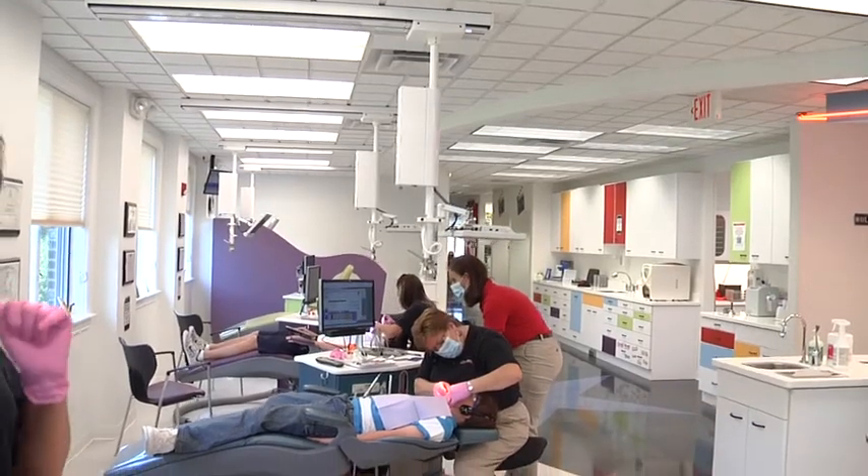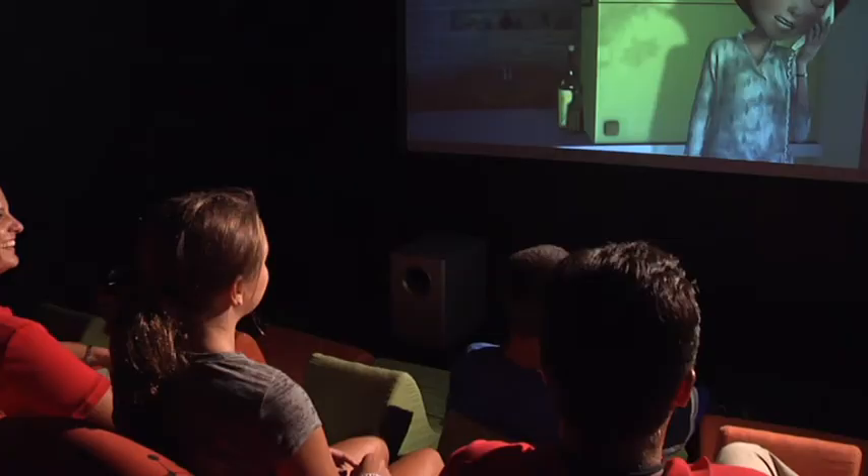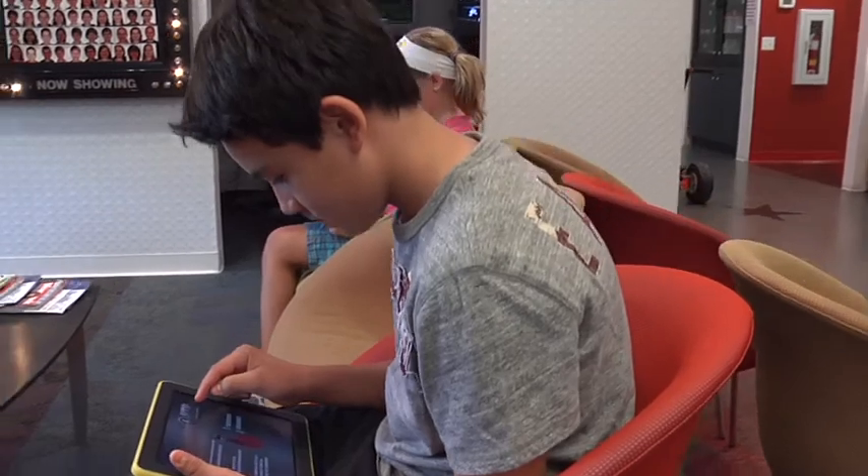You'll notice right away when you come into our office that the design of our office was planned to make having braces a fun and positive experience. We have an open treatment area and we invite not only the patient but also their parents and family to be a part of their experience. We have a small theater for the young siblings to hang out and stay occupied during the appointment. We offer iPads for your enjoyment as well as Wi-Fi access so that you can stay connected while you're at our office.